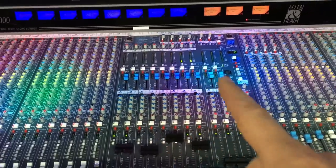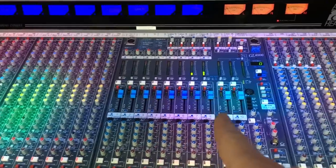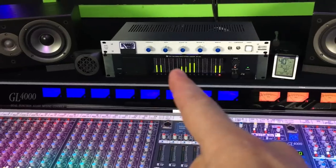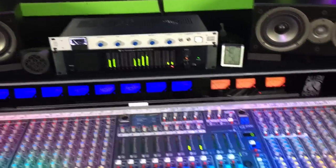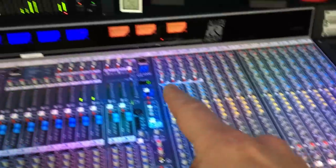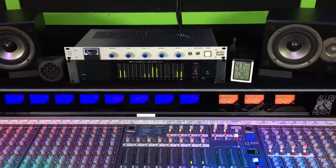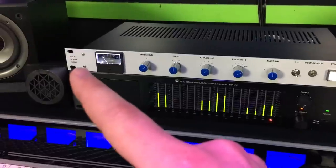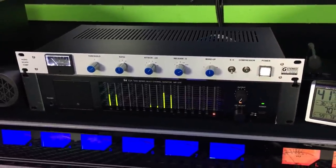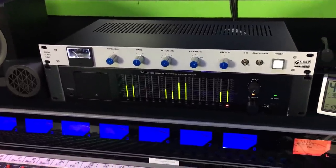In the center here is the whole busing section for the console — it controls the speakers, routes things to the auxes, and handles all the metering. On top of the console is a TOA 16-channel metering system, because the Allen & Heath only has four-segment LEDs. On top of that is an Audioscape bus compressor — an SSL clone-style bus compressor that ends up on essentially every single mix I do.